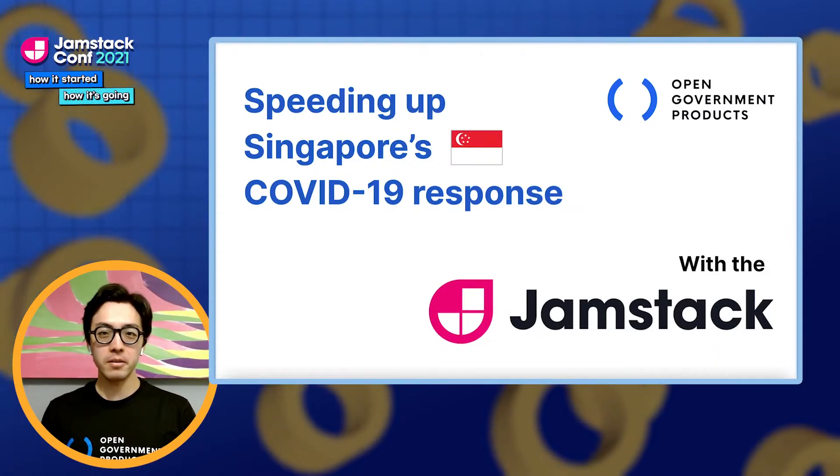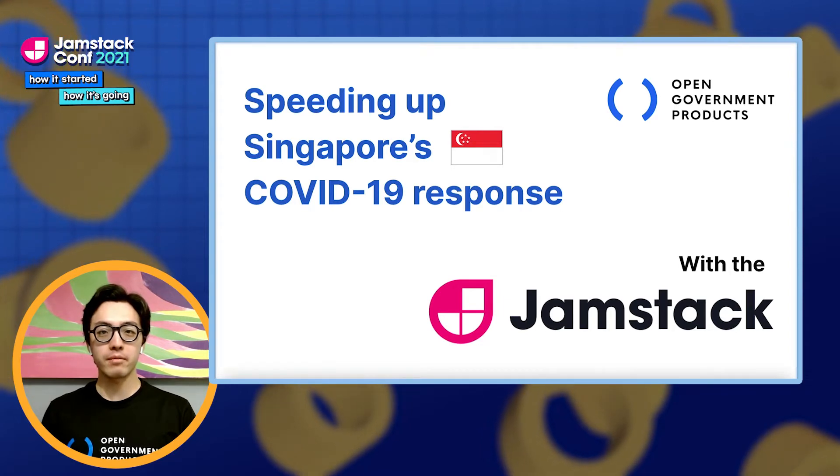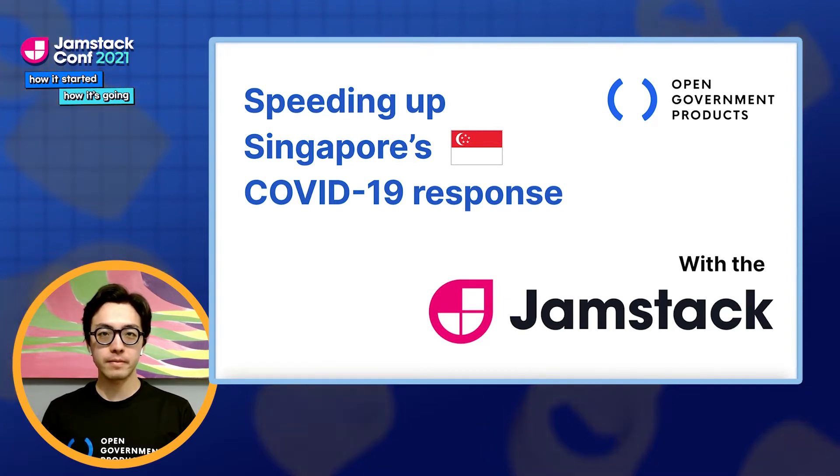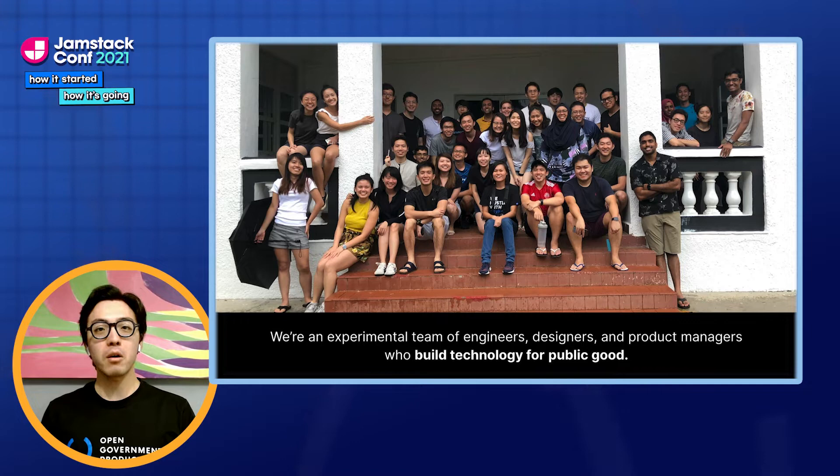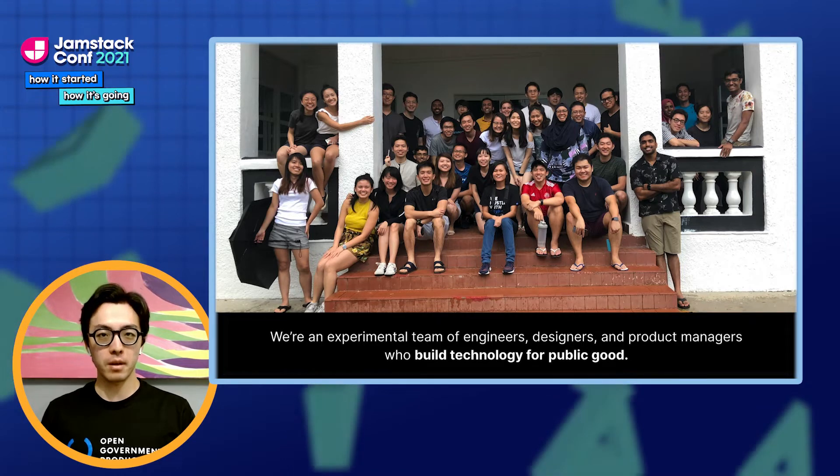Hey there, my name is Jie Hao, and I'm a software engineer at Open Government Products, or OGP. OGP is an experimental division in the Singapore Government Technology Agency that takes a modern tech approach to public sector problems.